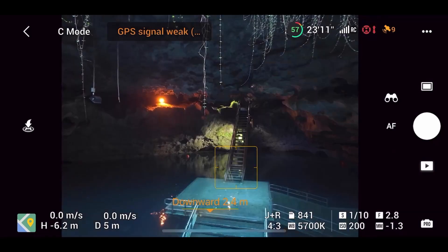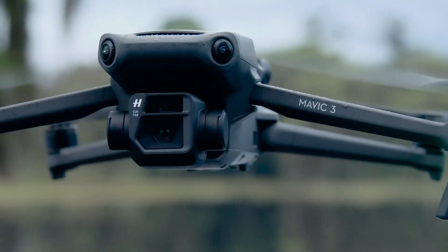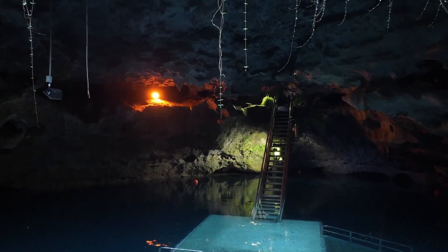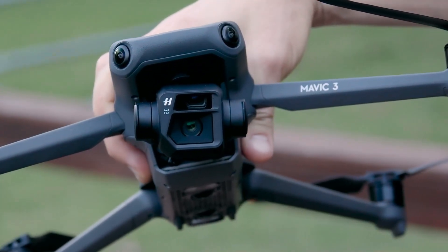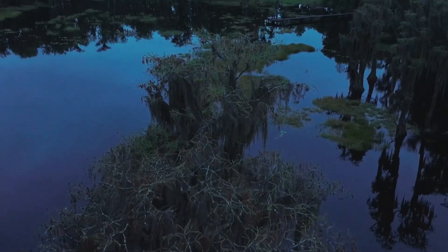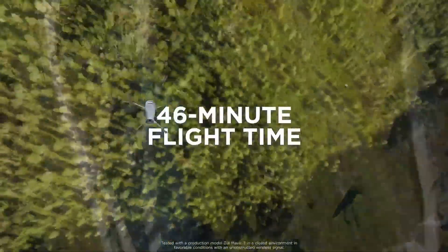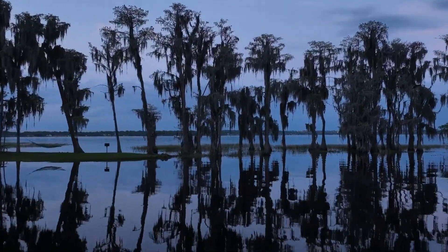Beyond its camera capabilities, the Mavic 3 Classic is built for efficiency and reliability, with a long-lasting battery that supports extended flight times, reducing interruptions during shoots. Its aerodynamic design helps conserve power and ensures stable performance even in moderate winds. Intelligent features like automated return-to-home, waypoint navigation, and advanced subject tracking give creators the freedom to focus on their vision. For professionals, manual controls and customizable settings allow for deep creative adjustments, while casual flyers can lean on automated modes. Its portability makes it a great travel companion, fitting easily into a backpack while still delivering professional-grade results. The quiet flight design ensures less disturbance when shooting in natural or urban environments.